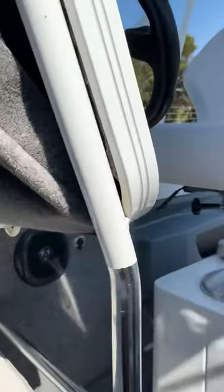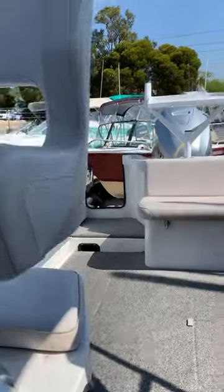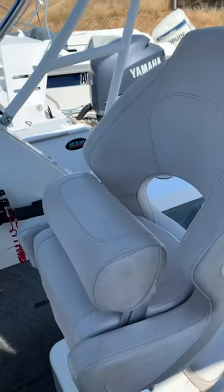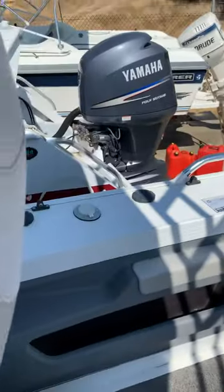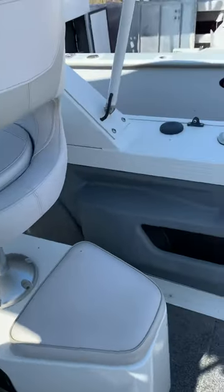Nice big bunk area. You can see the seats — they've got these flip-back wrists so you can either lean against them or sit up on them. They've also got little rear seats behind the console on each side, so you have extra seating.